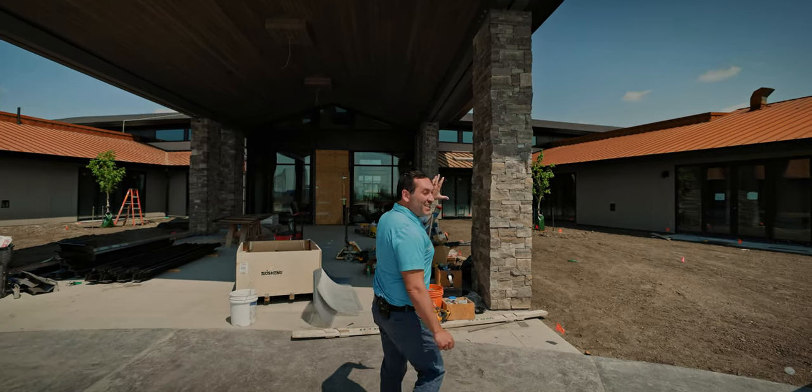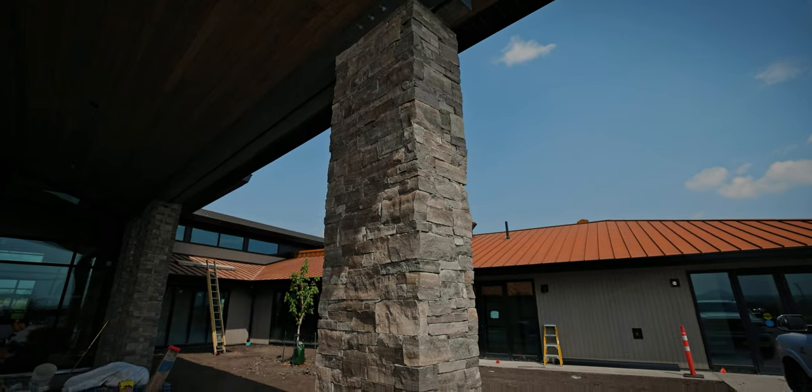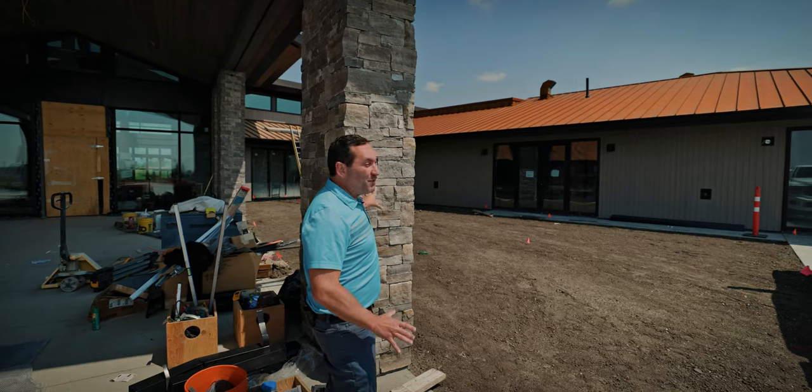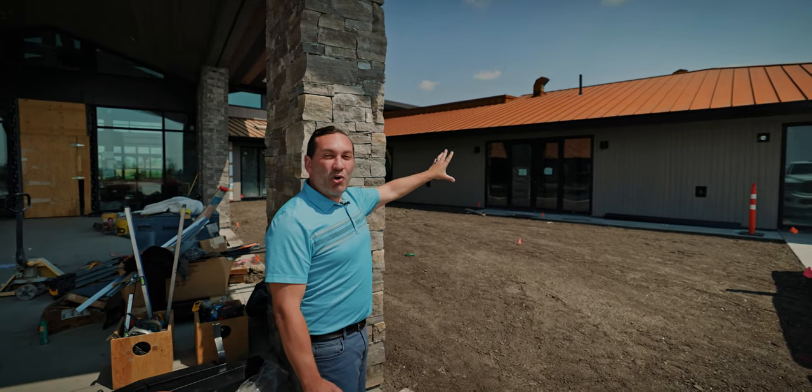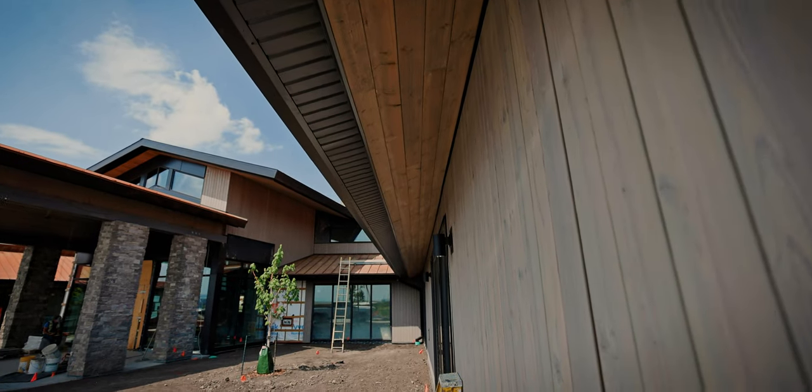For example, this natural quarried stone — all natural, not a fake stone. I wouldn't say other stone is fake, but it's not natural; it comes from a quarry. And then the natural wood on the building is a spectacular complement to the stone.